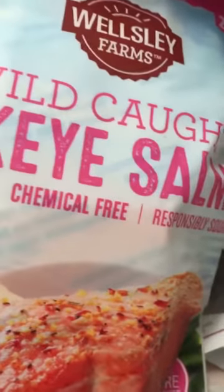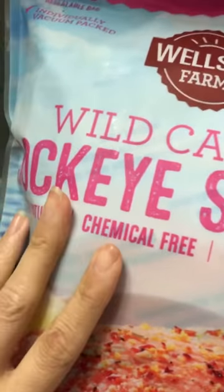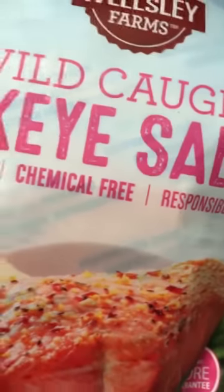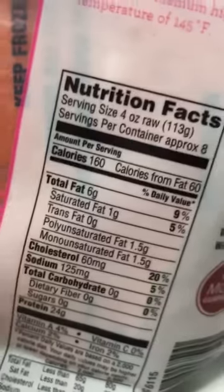We also have salmon — this is the best salmon we've tried. It's from BJ's: wild-caught sockeye salmon. A lot of salmon sold in stores is farm-raised, but this one is wild, chemical-free, all-natural, and much better in omega-3 content. It comes pre-cut and frozen, so you know exactly how much protein you're getting — 24 grams per serving — which makes tracking your intake much easier.